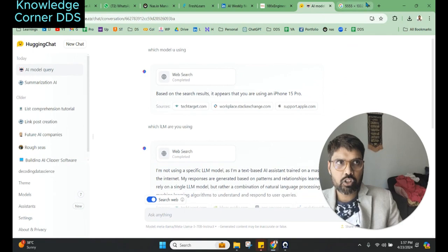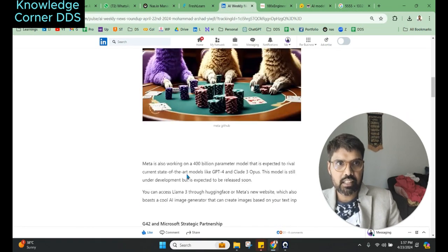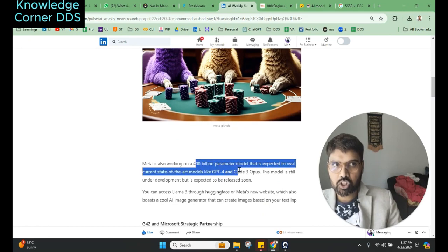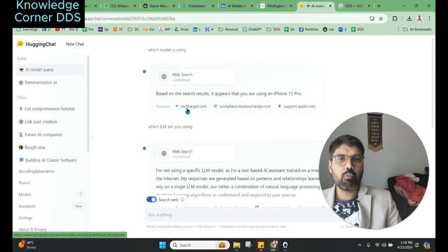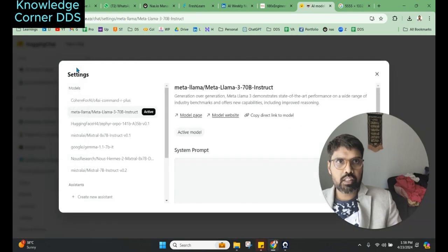In the Meta AI launch, what I personally see as the biggest thing is when the 400 billion parameter model is launched — that is going to be revolutionary, more accurate, and potentially groundbreaking. Right now OpenAI is already doing those things, but the best thing about Meta Llama 3 is that it's open source.